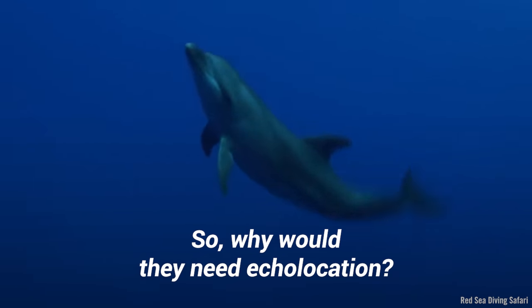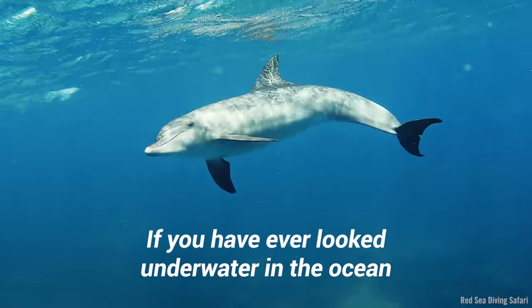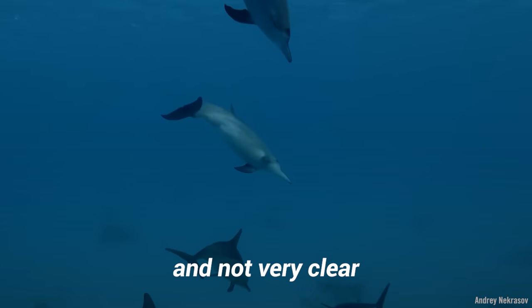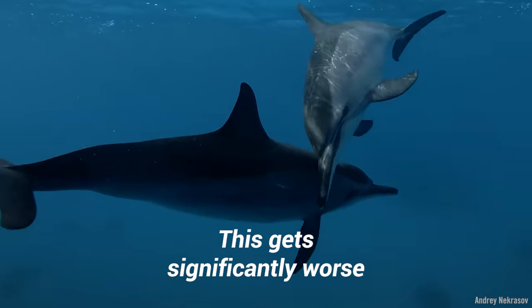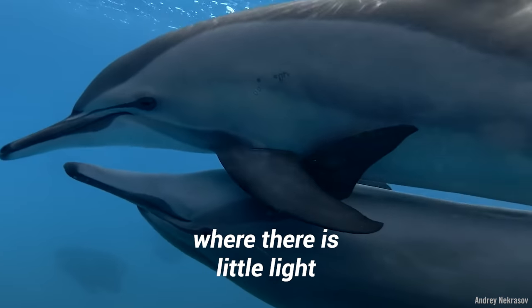So why would they need echolocation? If you have ever looked underwater in the ocean, you know the view is often murky and not very clear. This gets significantly worse the deeper under the sea you go, where there is little light.